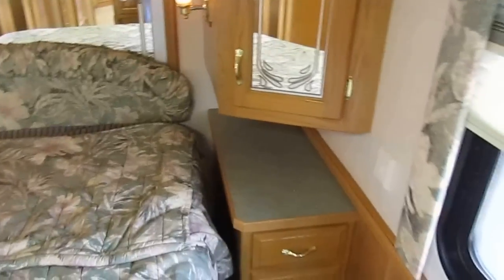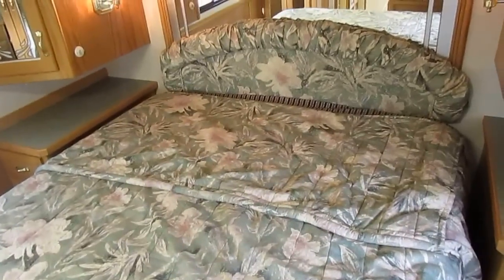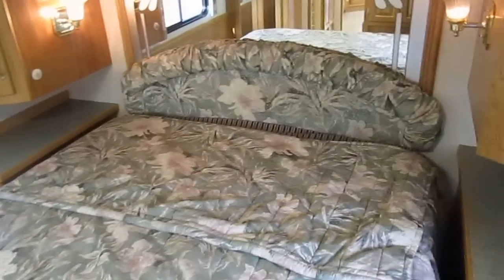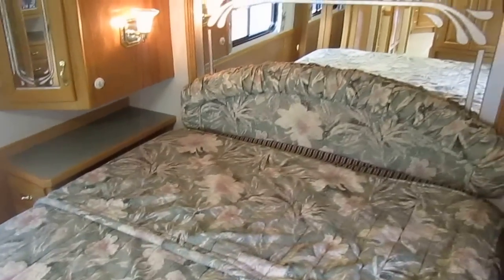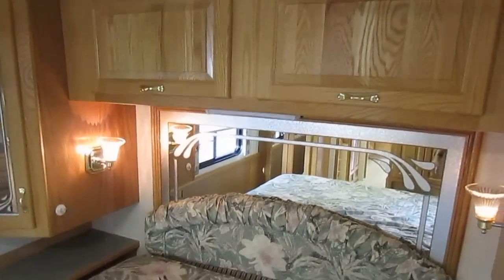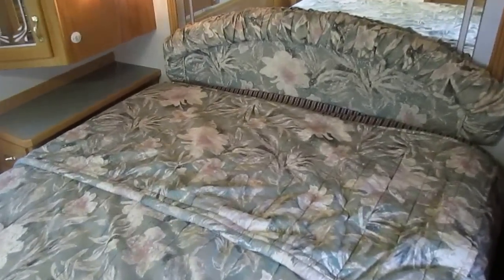When you buy a used RV, saving money is important, but in this price range you want a well-built unit. When you buy cheap Coachmen and Four Winds and brands like that, they fall to pieces when they get 10 or 12 years old. I don't see them when they're new — I see them when they get about this age.